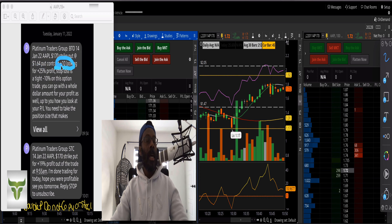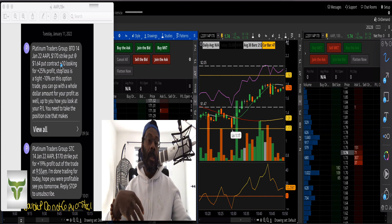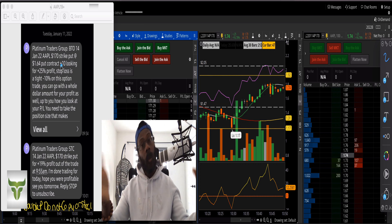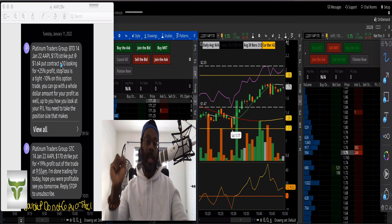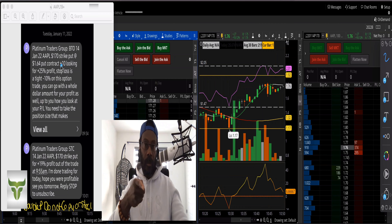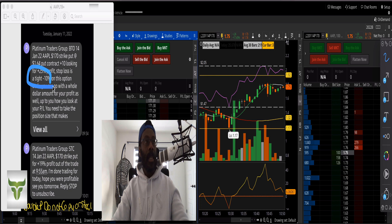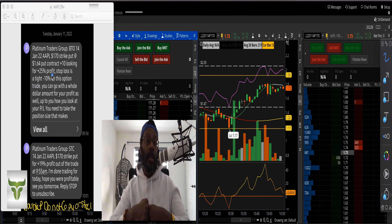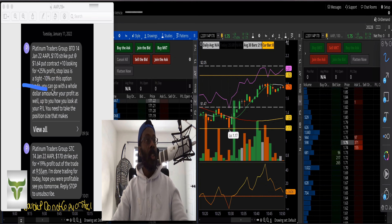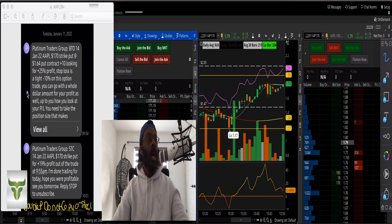I tell my guys — if I put 10 contracts, they know to double it, triple it, or whatever. It's totally up to them. I can give guidelines and frameworks. They also have a tight 10% stop loss, which could be 12%, 8%, or 13% depending on the trader. As you get more experience, you get a better handle on what you want to do.